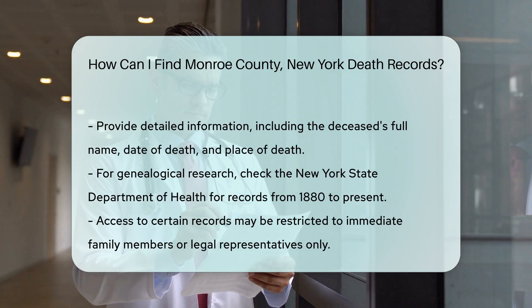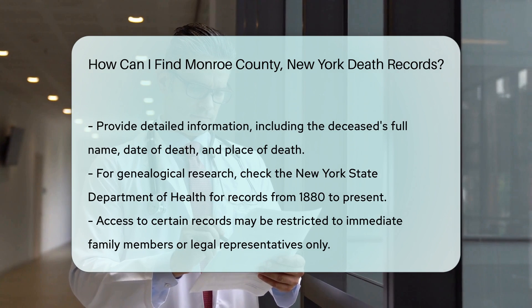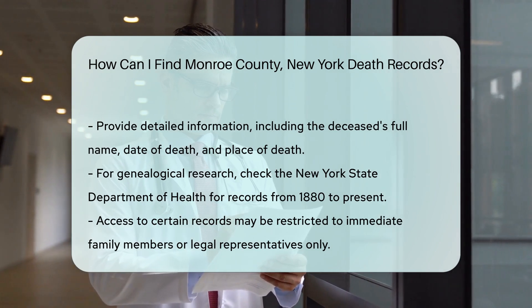Keep in mind that access to certain records may be restricted. Generally, only immediate family members or legal representatives can request certified copies.